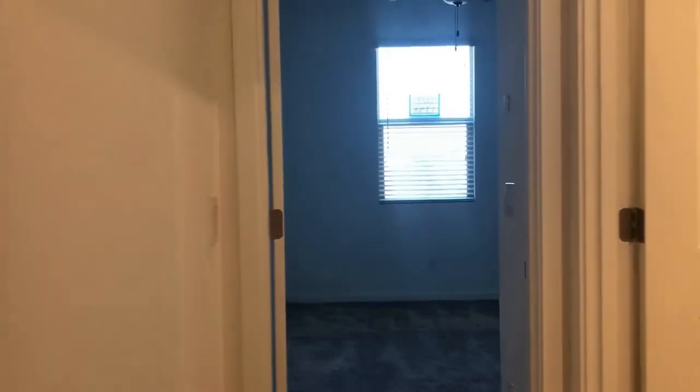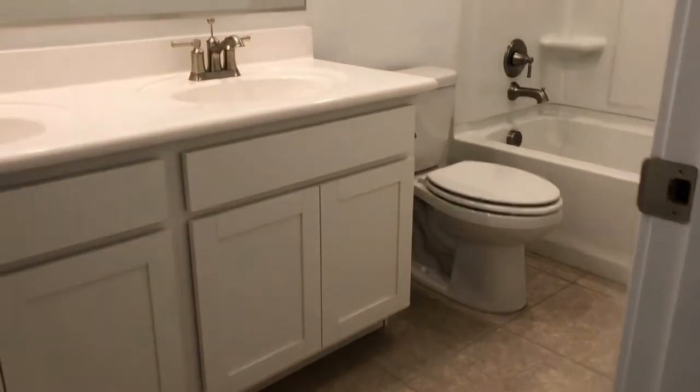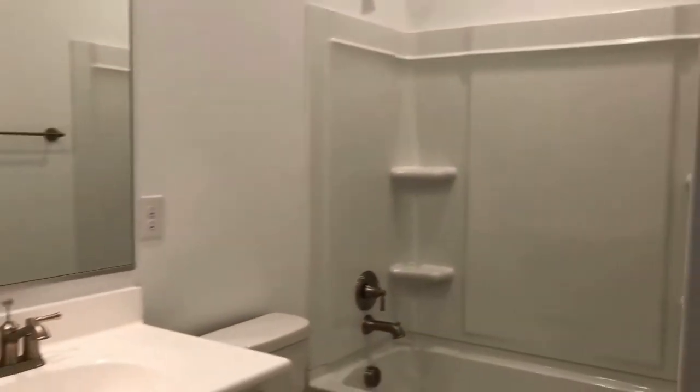There's another bedroom just off the front. Again, it's very similar in size — take a peek in there. Great neutral paint; this will fit any decor you might have. And of course, you've got a bathroom in the hallway. It's got dual sinks, a vanity with storage, and a really nice tub-shower combo.